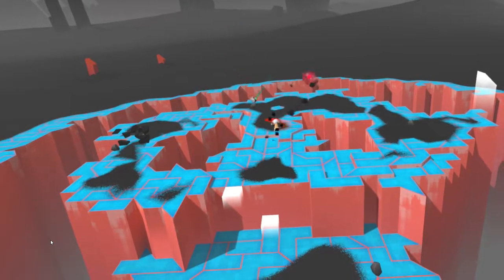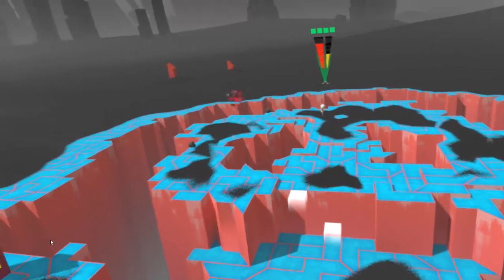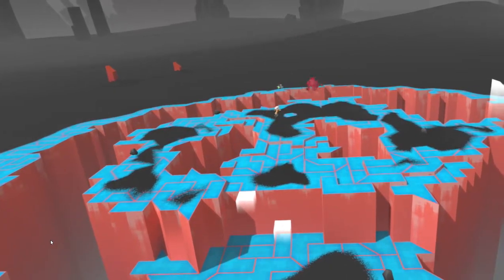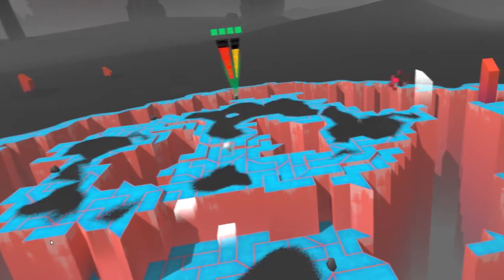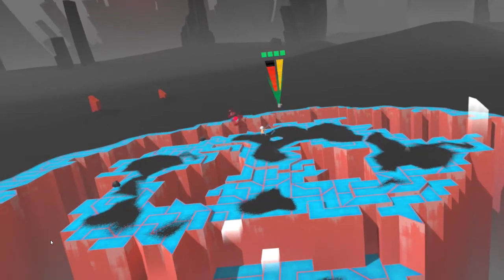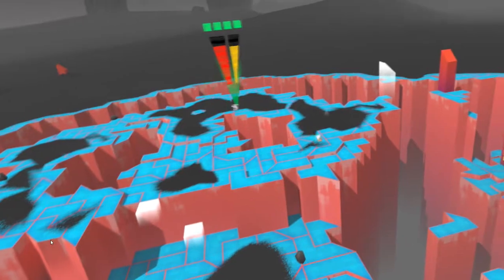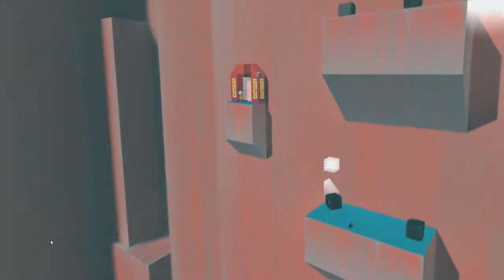I enjoyed it for what it is, but for me it was just okay — nothing great except for the boss fights, which I really, really enjoyed. That's the main reason I'm recommending this game. The boss fights were tricky, especially the last one. On the last boss there's no ledge to jump off, so you have to get it right and figure out a specific mechanic. You have to be observant and notice something about the last boss to defeat it. It took me quite a while, but once I figured it out I beat it on my second try.